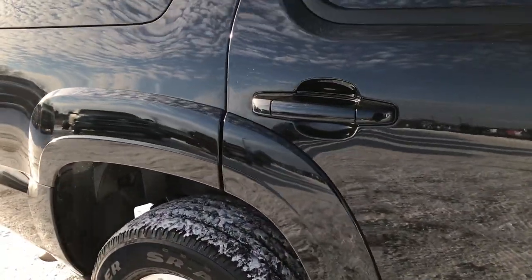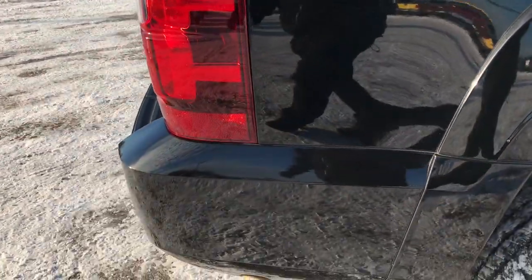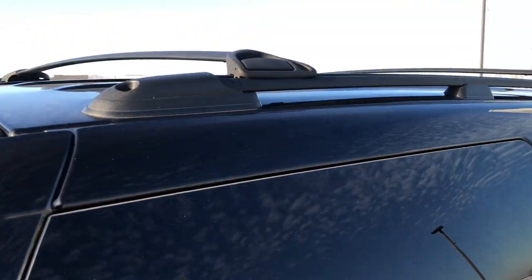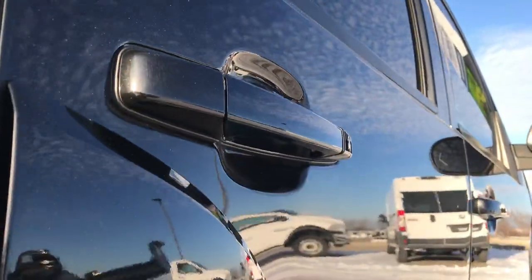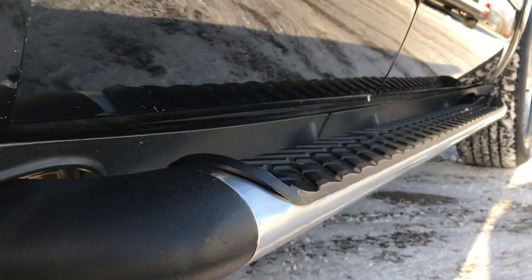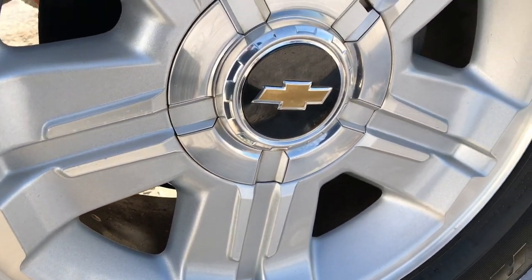We take these HD videos so if you are far away, or even if you're close by and just cannot make the trip down, you can still see the vehicle, hear the vehicle, and have confidence in what you're looking at before you even get here. We sell a lot of our vehicles out of state, so we want to make sure all of our customers get the same experience — whether you can come look at it or you're out of state — so you can look at all the photos and make a smart buying decision from the comfort of your own home.